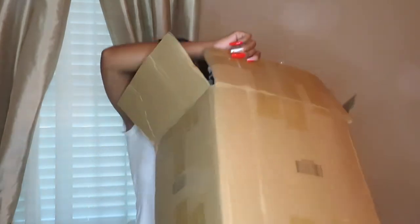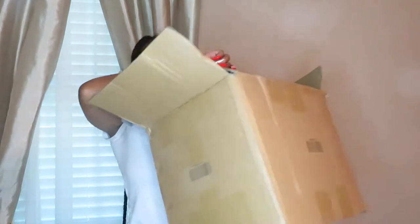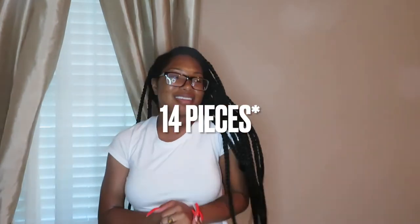I still gotta do a house update on what we're doing — I think I told y'all in the daily vlog that I was thinking about moving. Sorry if the camera keeps moving, my dog is hitting the stand just enough to make it shake. I'm gonna show y'all the box and then get into it. So this is the box — it's like the same size box I got last time.